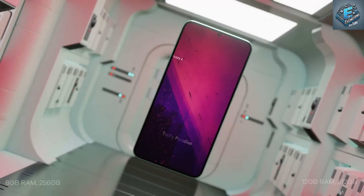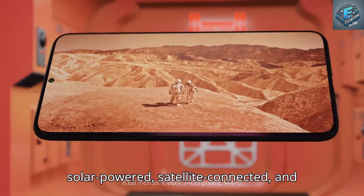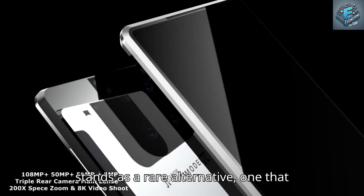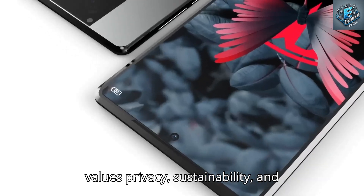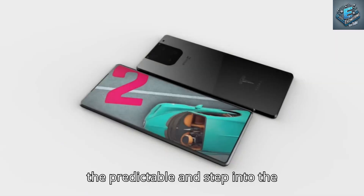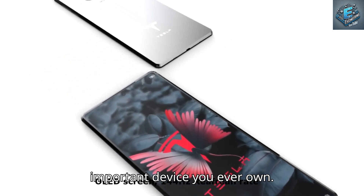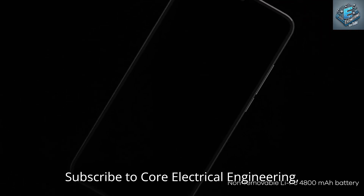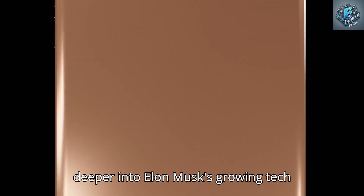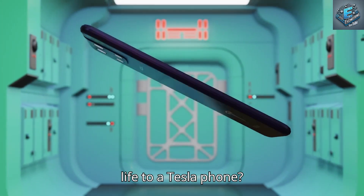The Tesla Pi phone is fast, intelligent, solar-powered, satellite-connected, and engineered to endure. In a world of fragile, repetitive smartphones, it stands as a rare alternative — one that values privacy, sustainability, and performance. If you're ready to abandon the predictable and step into the extraordinary, this may be the most important device you ever own. Subscribe to Core Electrical Engineering, hit the bell icon, and join us as we dive deeper into Elon Musk's growing tech ecosystem. Drop a comment below and tell us: would you trust your digital life to a Tesla phone?